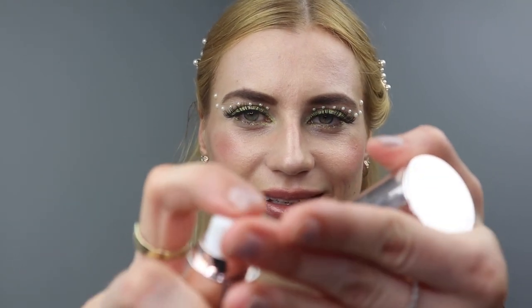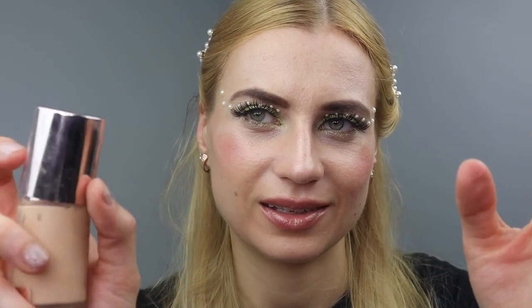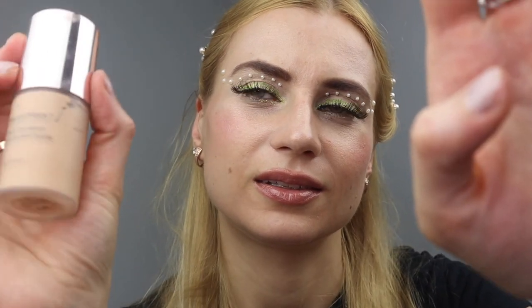Now we'll need a foundation. That was a good concealer. A little bit of redness around the bottom, and around the nose, and around the middle. Let's do a little bit around the chin as well. Excellent. Beautiful.